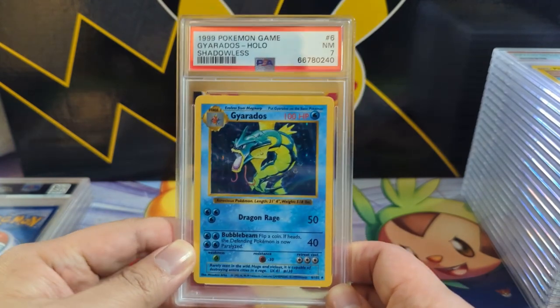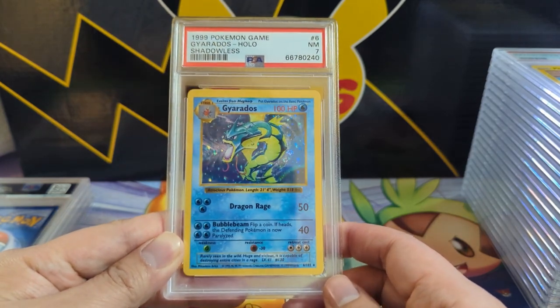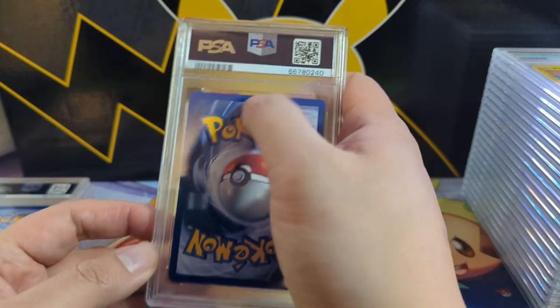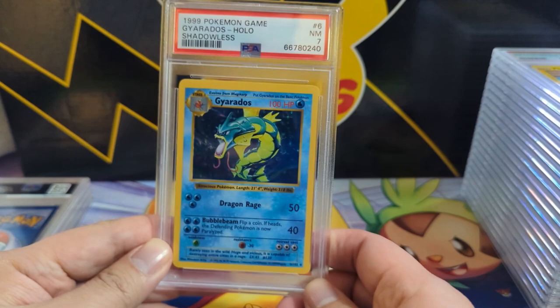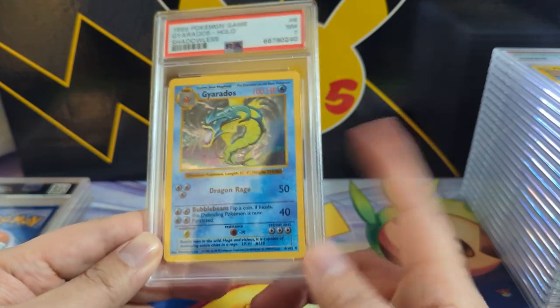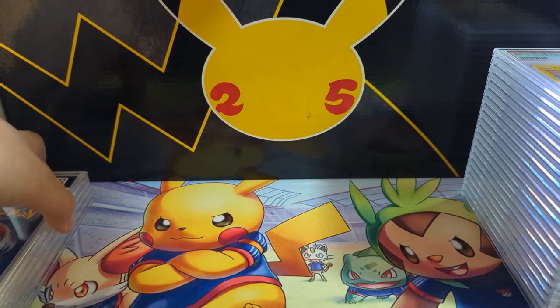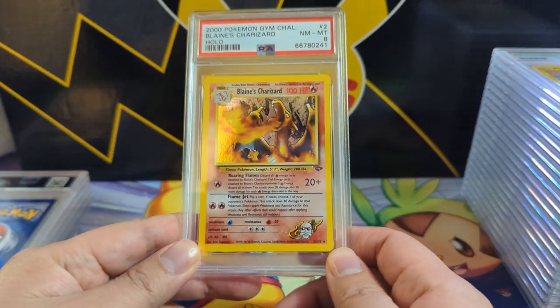Here we have an awesome card from Base Set Shadowless — the Gyarados — at just a seven. I feel like that grade was a little tough; there is some whitening up here, so I guess it's not that surprising. But I feel like if this was graded a couple years back it could have definitely gotten the eight.